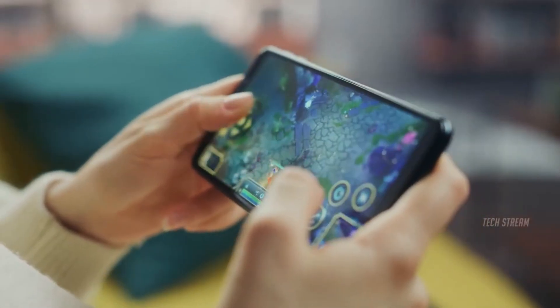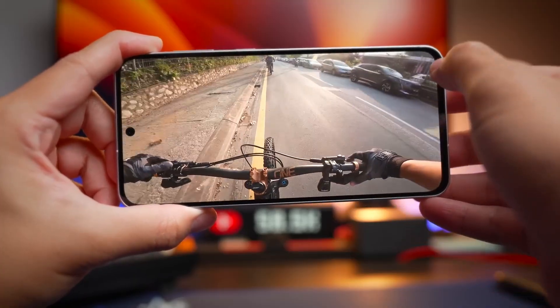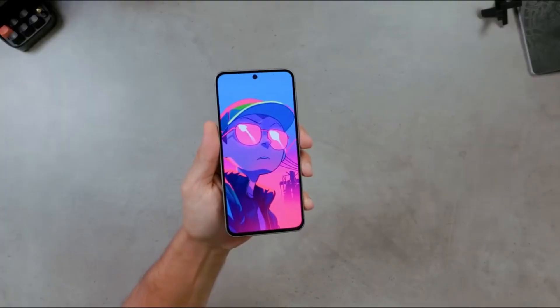The A37 mirrors the main camera but keeps secondary sensors simpler — 8MP ultrawide, 5MP macro, and 12MP selfie camera. Even so, it's a massive upgrade over the A36 and could redefine what mid-range photography looks like in 2026.